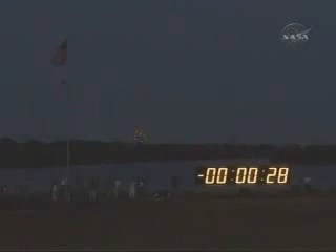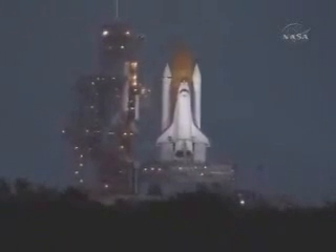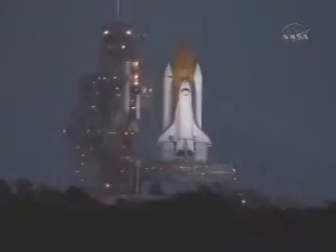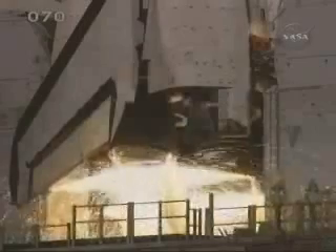Let's go for auto sequence start. 25. And we have a go for auto sequence start. Discovery's onboard computers have primary control of all the vehicle's critical functions. 15. 12. 10. We have a go for main engine start.